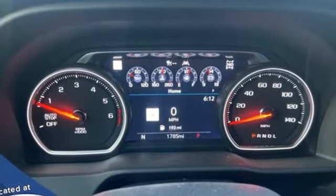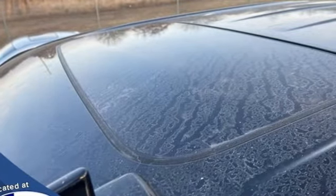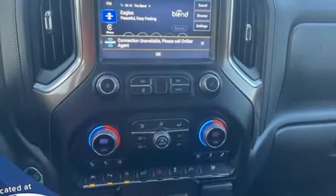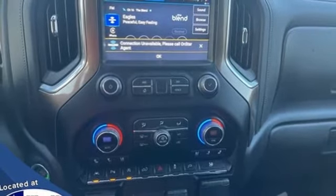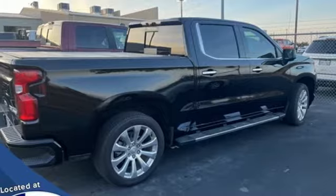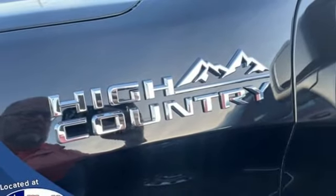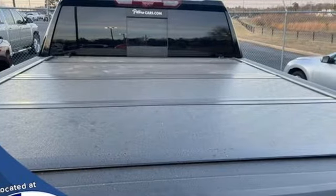V8 engine, four-wheel drive, engine auto stop-start feature, trailer brake controller, integrated navigation system, Wi-Fi hotspot, heated and ventilated leather bucket seats, trailer hitch receiver, electronic shift on the fly, auto-dimming rear view mirror, and automatic transmission.